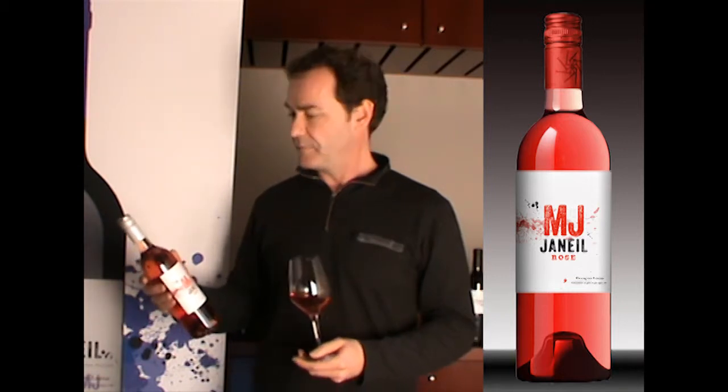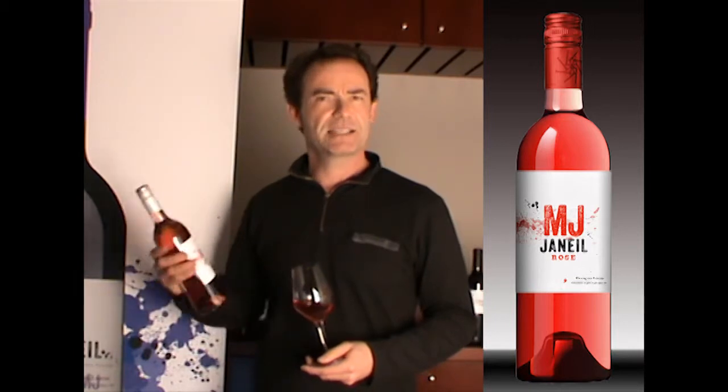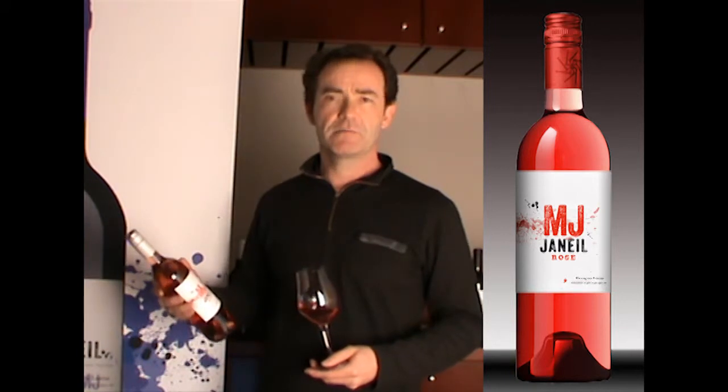The idea is to make a wine to enjoy with some seafood, with some salad. In summer, it's better to drink it a bit cooler.